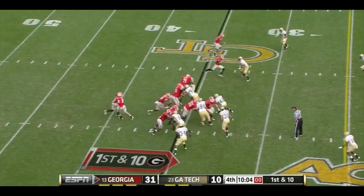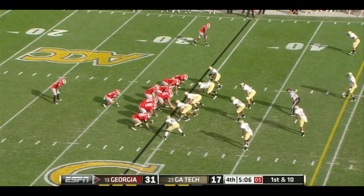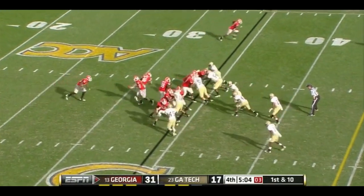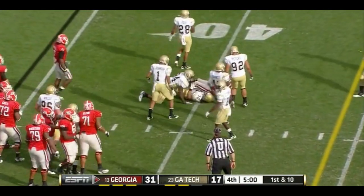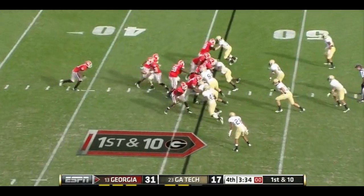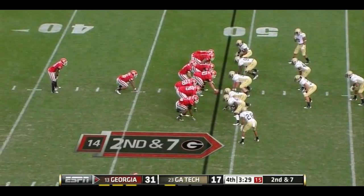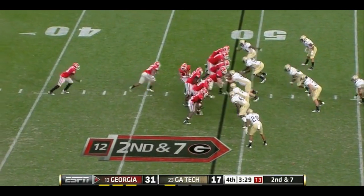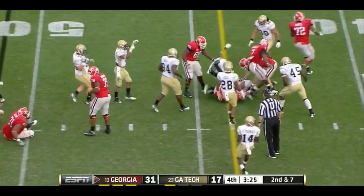First down and ten in Georgia Tech territory. Carlton Thomas straight ahead. Here's Malcolm again in the Honey Bear. First and ten, once again straight ahead. But even if Virginia Tech were to win out — second and seven, this is Malcolm again.